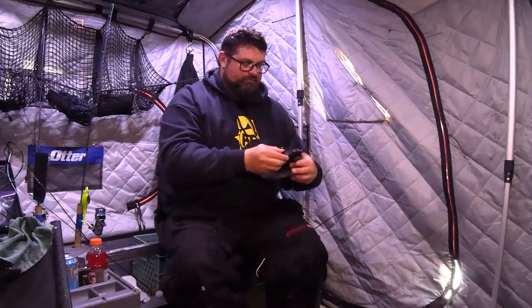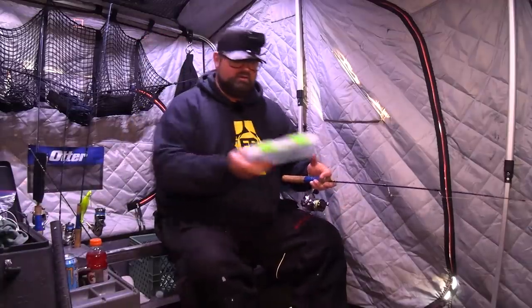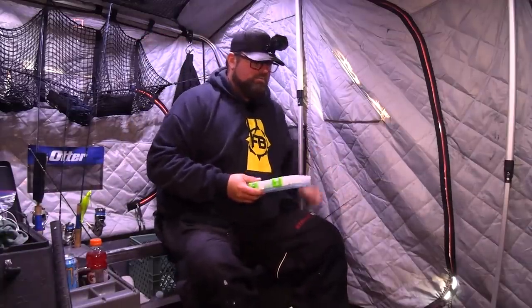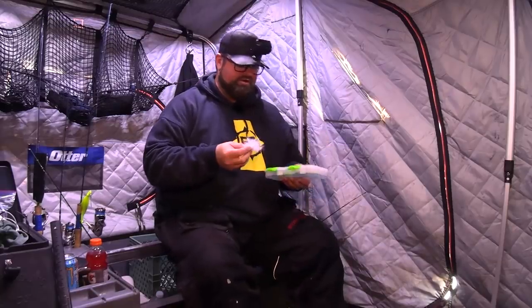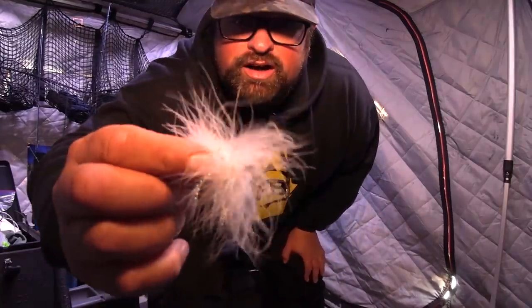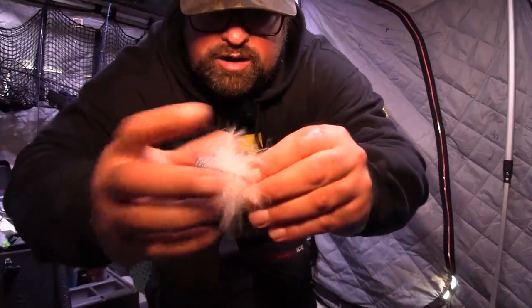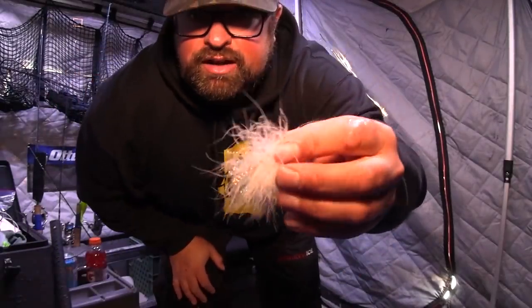I apologize for no head camera footage on that one. I don't know when my camera died but I definitely was not recording. So before I forget - I made a custom treble for that. This is basically what it is - it's marabou and flash. It just doesn't look amazing anymore because it's all wet, but I tied my own marabou and flash onto a treble hook and attached it on the bottom of that spoon.